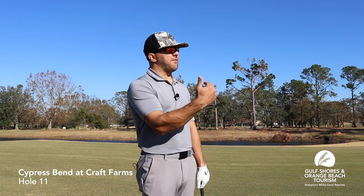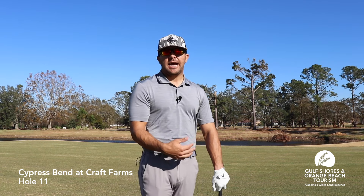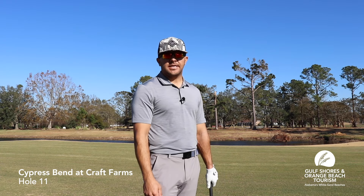So like I said, I have a 110-yard shot with a little wind in my face. I'm going to try to play a little knockdown to hit a piercing shot through the wind. Let's see how it goes.